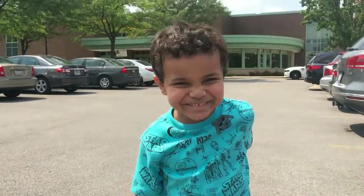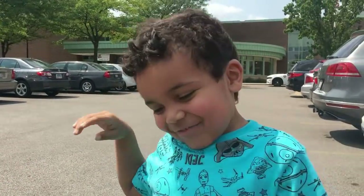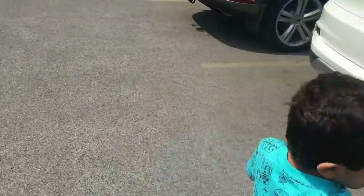Hi YouTube! Where are we at today? At the library. And what are we going to do at the library? Find books. Find books and do some activities? Okay, let's go!